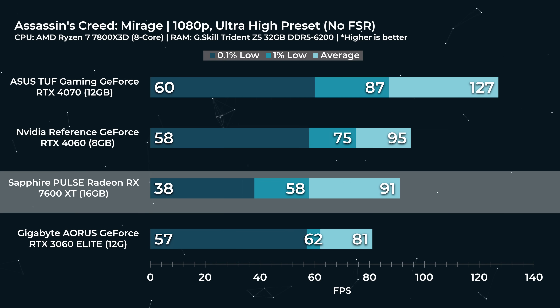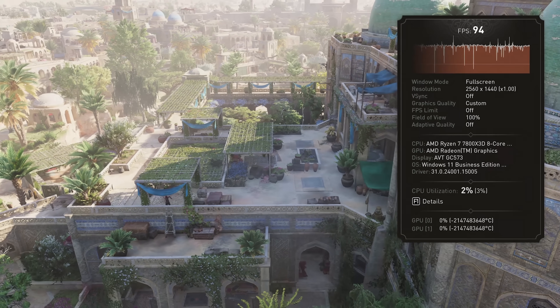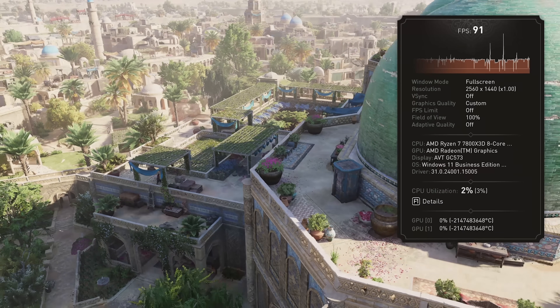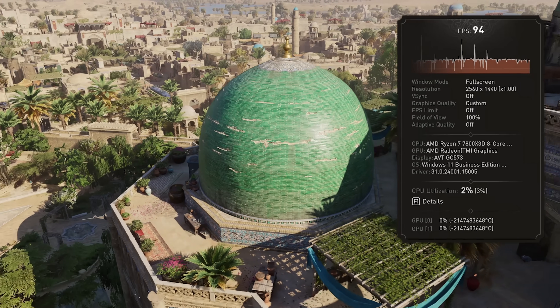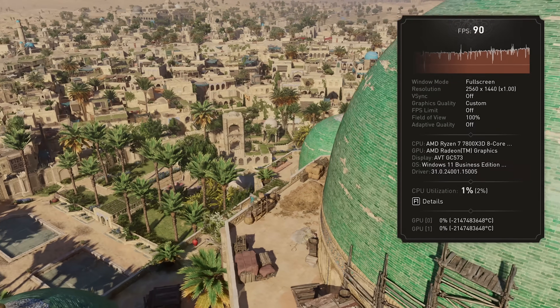Next up is Assassin's Creed Mirage at 1080p. We can easily maintain 91 FPS with our 1% lows dipping to just 58 FPS in the worst case scenario. Even though I like to target above 60 FPS for enabling frame generation — which would necessitate the use of upscaling — it is possible to achieve over 120 FPS with frame generation here. In AMD frame gen you can get 150 FPS pretty consistently. Compared to DLSS quality, this is about a 30% improvement. The improvement holds up at 1440p — surprisingly fast on the ultra preset at 70 FPS. With FSR quality and frame gen you can expect buttery smooth 120 FPS.